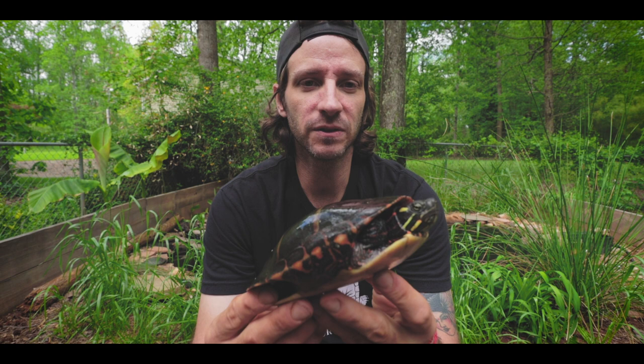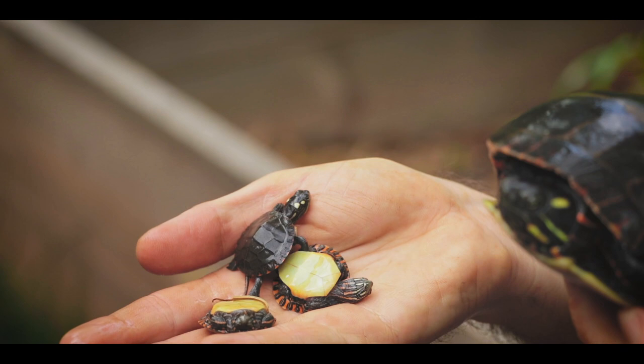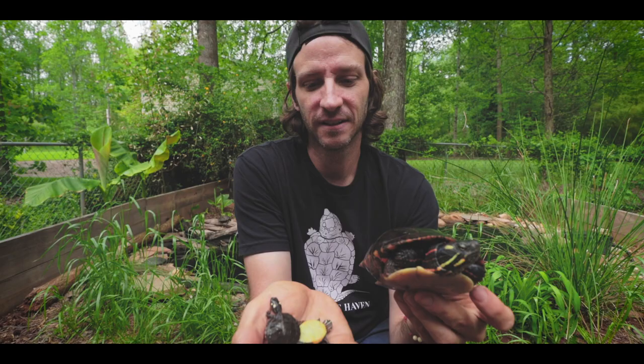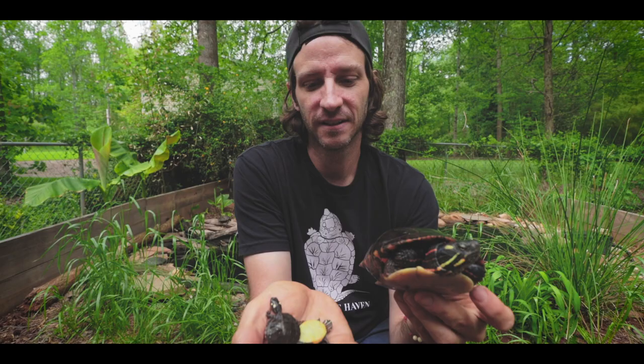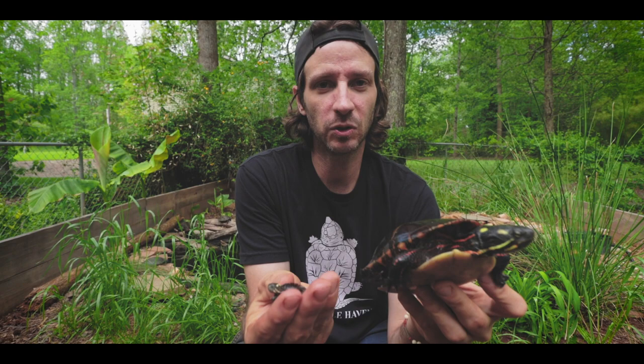These are my baby eastern painted turtles, and these guys are just so tiny. This is the mother, these are the babies, and they're just like the cutest little guys ever. I got a total of five of these this year. I'm going to move these into their own little baby turtle setup, and then when they're a little bit bigger, maybe find them some new homes because I'm sure she's not done laying eggs.